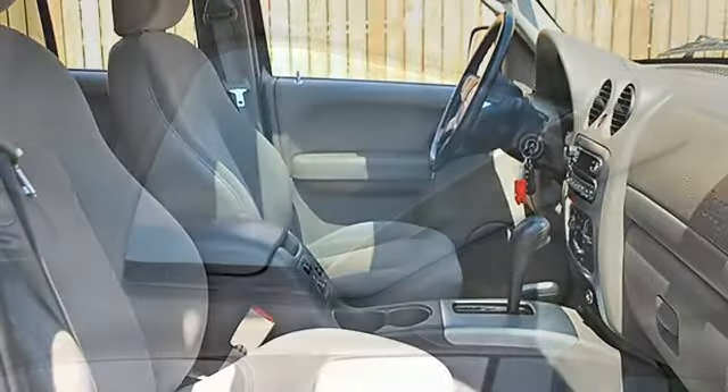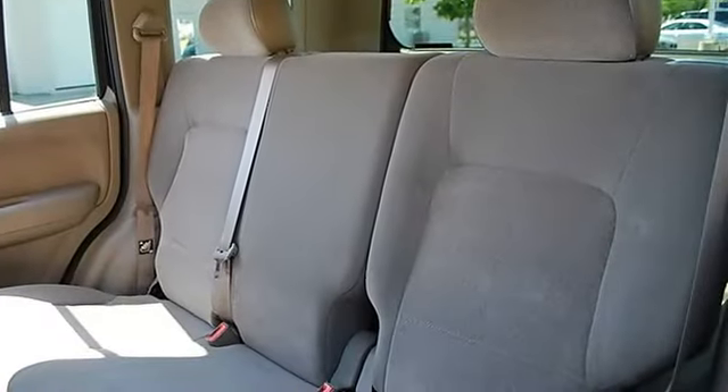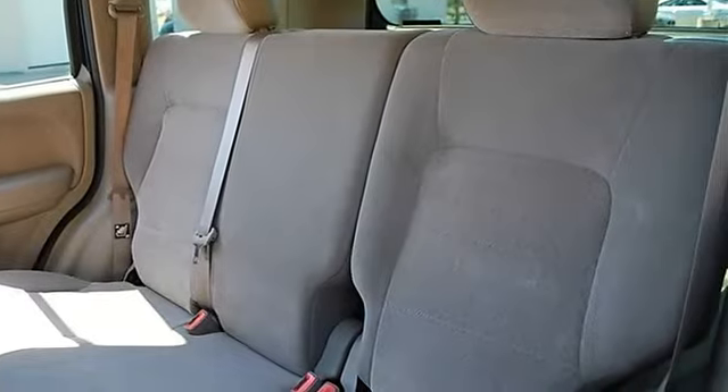Power windows, power door locks, cruise control, keyless entry, AC, rear defrost, AM/FM stereo, CD player, auxiliary power outlet.